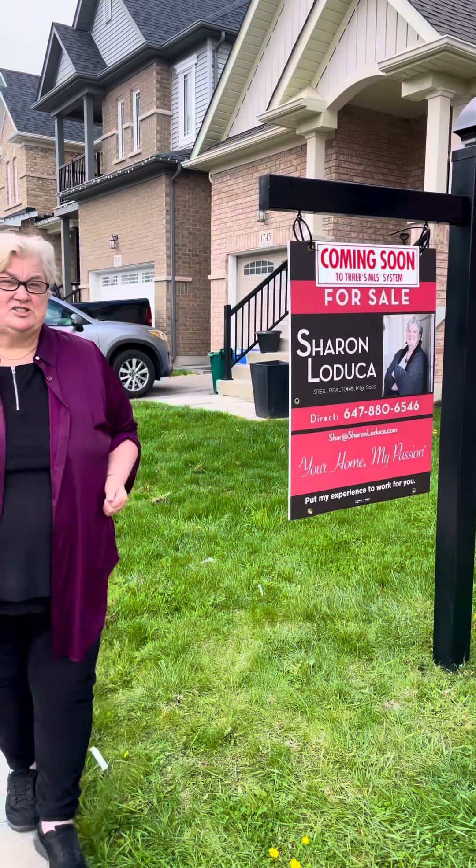Hey, this is Sharon. I just want to introduce you to a new listing coming on the neighborhood. This home is just 10 years old. It is in an amazing neighborhood in Taunton. The LC McGill is a very coveted elementary school in the area. People actually move to this area into the street for that school, so you might want to check that out if you've got young kids in elementary school.